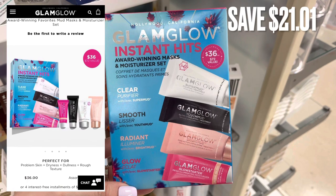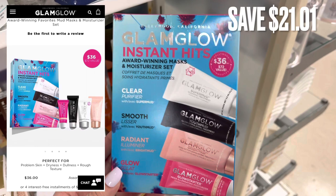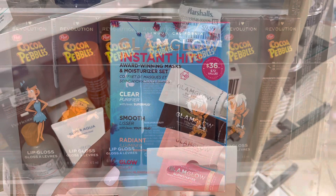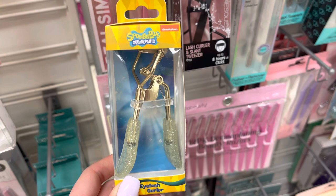Now we have Glow Glam. This is the Instant Hits set — it has all of their top hits. It retails for $36 and was only $14.99 for a savings of $21.01. Next, heading over to the makeup section. I found a ton of this iHeart Revolution Cocoa Pebbles Lip Gloss. It retails for $8.00 but was $9.99 here at Marshalls, so it's actually more expensive here.